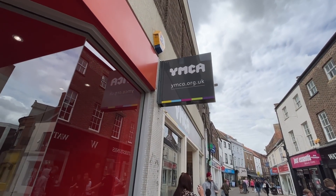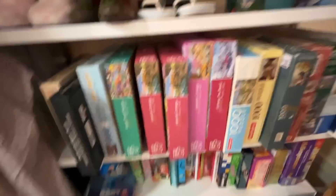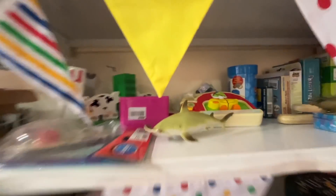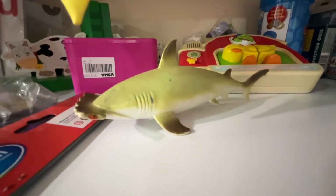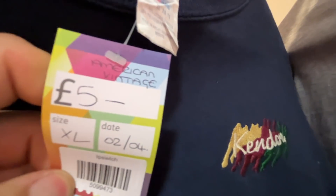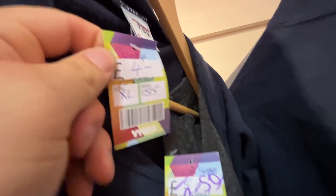YMCA, let's be having you. Does anyone need any more puzzles? Puzzles back in the day during lockdown flew out, but now they don't. I'm loving this - American Vintage, £5. And look at this one - also American Vintage.